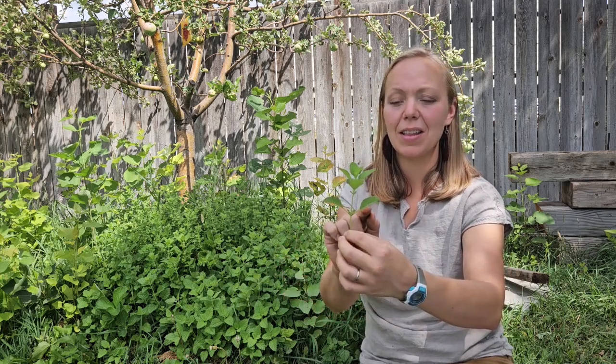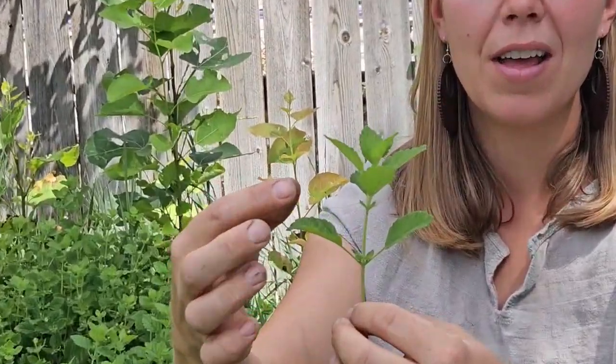The next plant is my most favorite smell in the whole wide world — this is lemon balm. It's in the mint family, so as you can see it has a lot of mint characteristics, such as the leaves come off the stem opposite each other, one on each side.